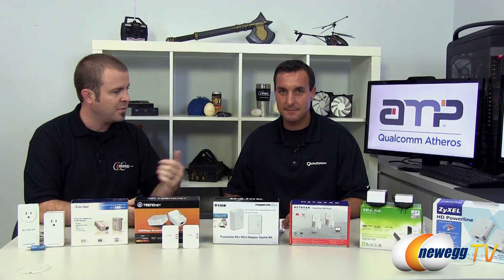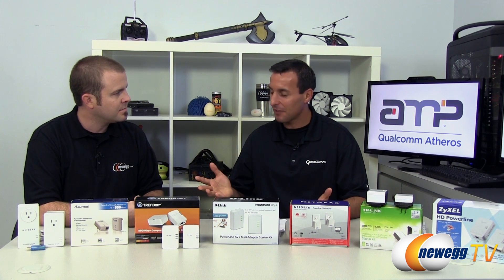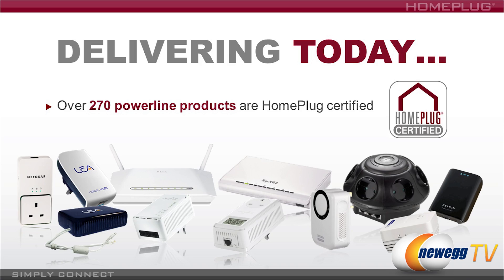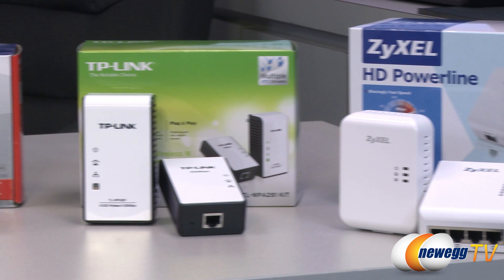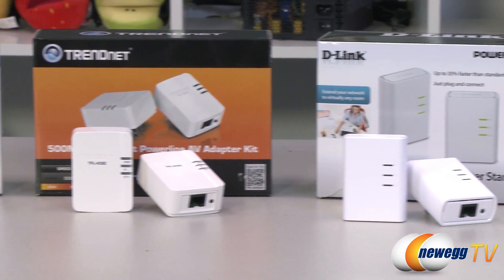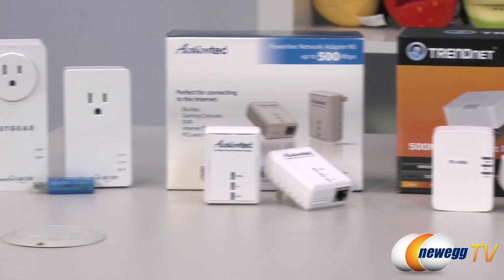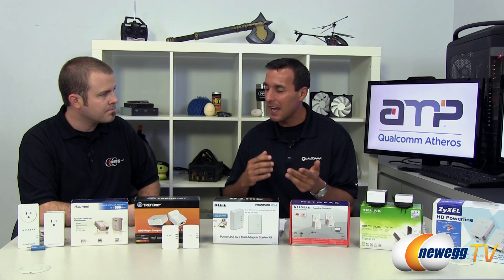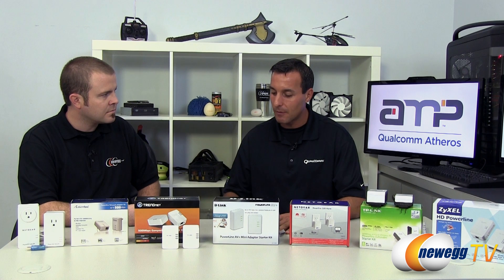The beauty of the Home Plug Alliance and all these companies agreeing on a standard is not only interoperability, but also variety. We have a variety of different Powerline adapters from different manufacturers right here in front of us. Qualcomm Atheros, as the leaders in Powerline technology, is very excited to work with all the great networking companies to deliver excellent Powerline solutions featuring Qualcomm Atheros AMP technology. You've got Zyxel, TP-Link, Netgear, D-Link, TrendNet, and ActionTech — all delivering Powerline solutions with multimedia-class high-speed networking, great for HD video streaming, music from Pandora, and connectivity for gaming consoles or PCs.